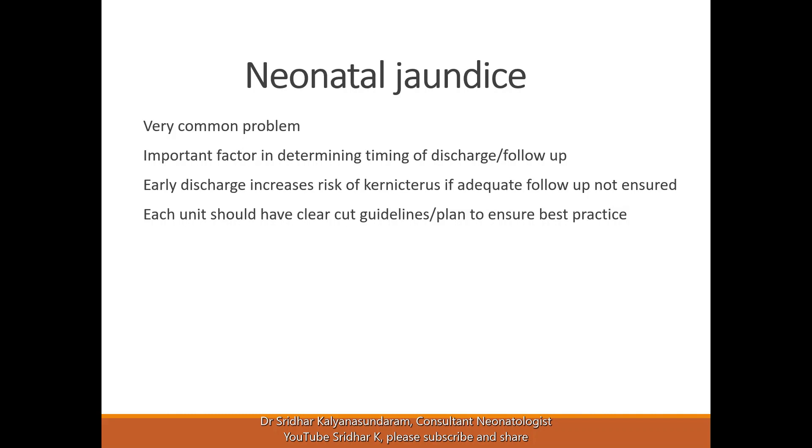We are testing more babies and may be treating more babies, but the most important motto is to prevent brain injury, which is preventable. In the current age, we cannot accept any brain injury.